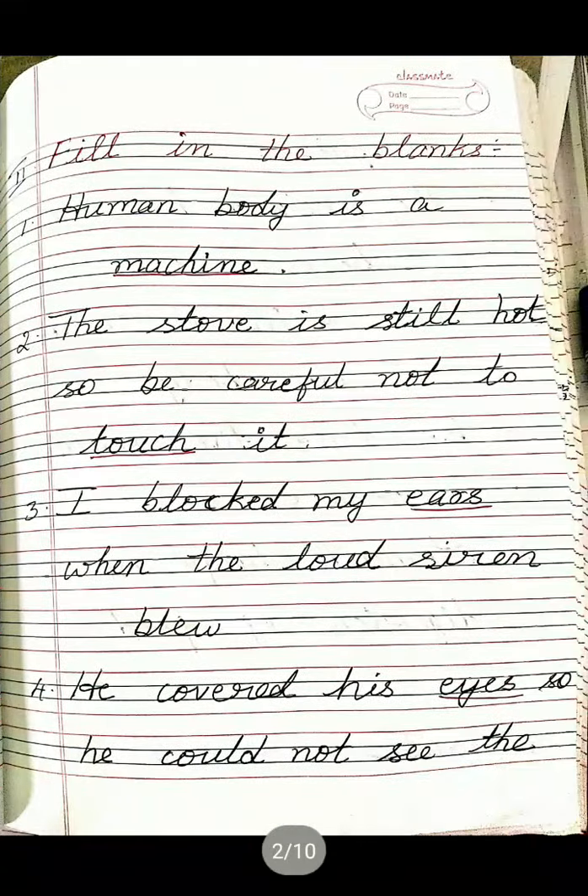Next, second main: Fill in the blanks. First one: Human body is a dash — you must write Machine, M-A-C-H-I-N-E. Human body is a machine. Second one: The stove is still hot, so be careful not to — Touch, T-O-U-C-H. Third one: I blocked my dash when the loud siren blew — Ears, E-A-R-S.